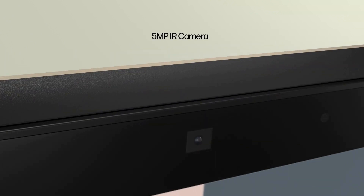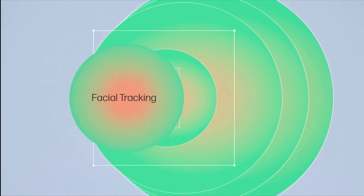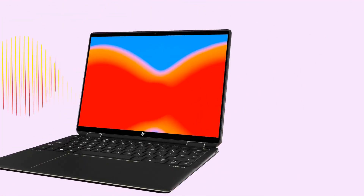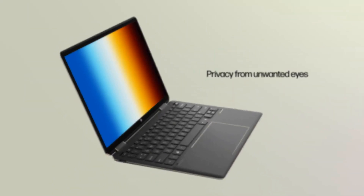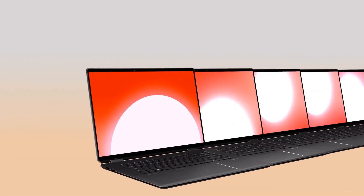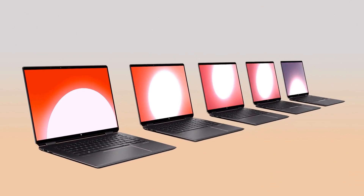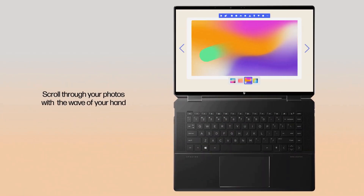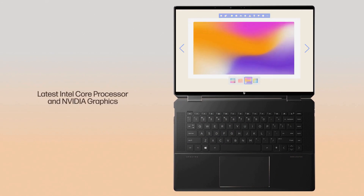Battery life — you're probably not gonna get the whole day with heavy use, like if you're constantly running engineering software, but for general use it'll last. Just remember that if you're cranking up the brightness on that beautiful 4K display, you'll be chewing through the battery a lot faster. So keep a charger handy if you're planning a long session. Overall, the Spectre X360 is a solid choice for engineering students who need a reliable machine that can keep up with their workload.